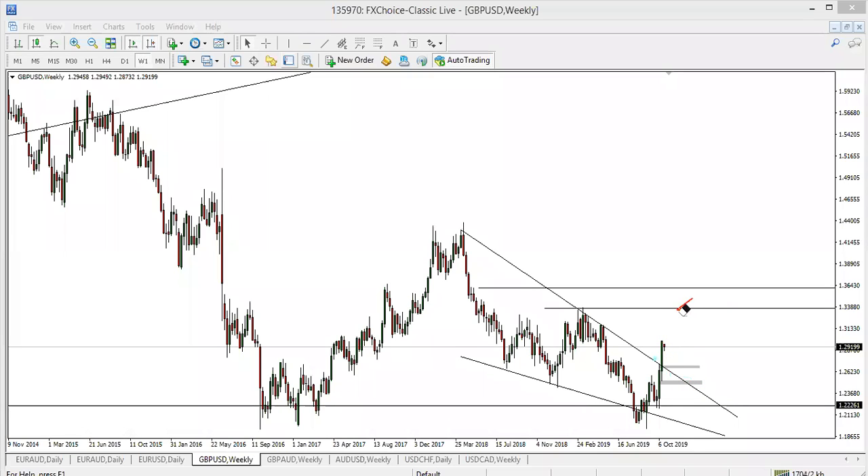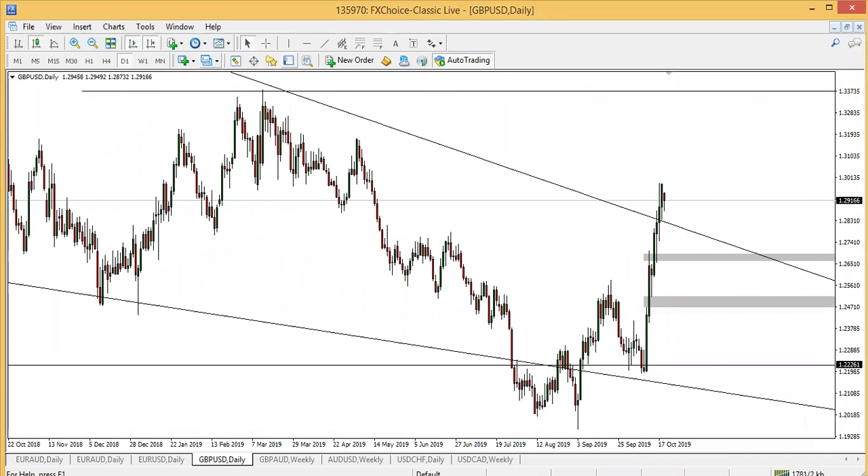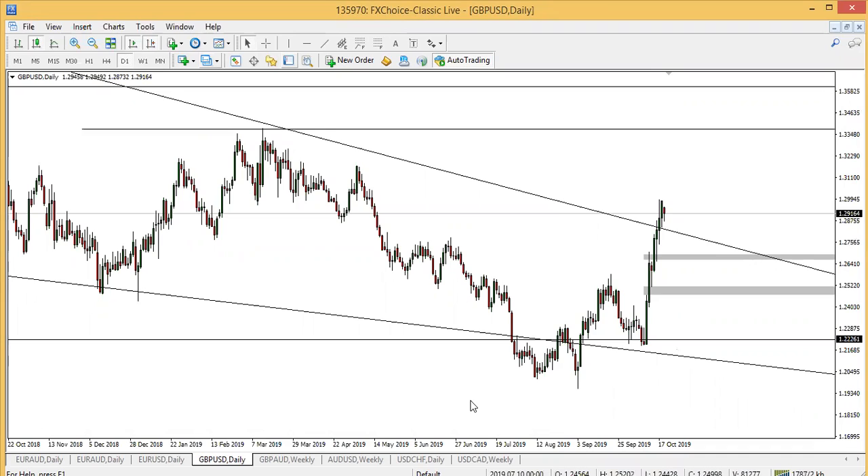That's the pound USD on the weekly timeframe. Let me go into the daily timeframe. Basically, these are zones where you should be expecting retracement back to the top side — waiting patiently because of the Brexit uncertainty. There'll be a lot of activity this week. This pair might dip down. If you don't have very good risk management or if you don't have very good capital, you should try and stay away from pound this week. It would be very, very volatile — a lot of direction.